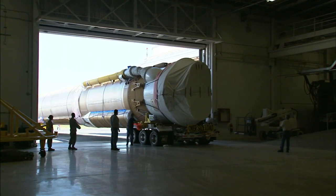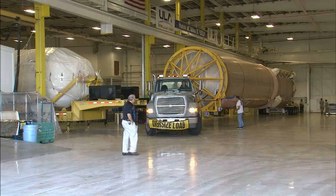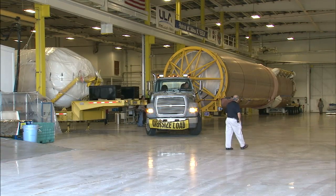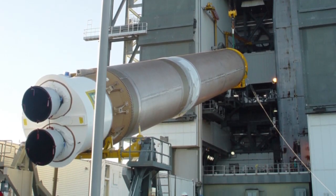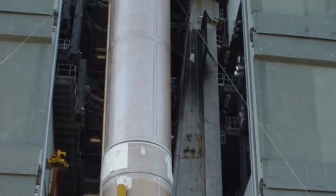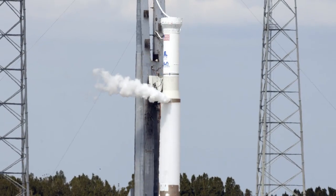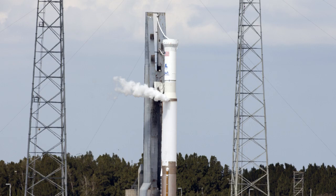The Atlas V then was towed to the Atlas Space Flight Operations Center at Cape Canaveral's launch pad 41 to await arrival of the MAVEN spacecraft. The Atlas rocket's first and second stages were stacked there, and the Atlas V was fueled during a wet dress rehearsal on October 29th.